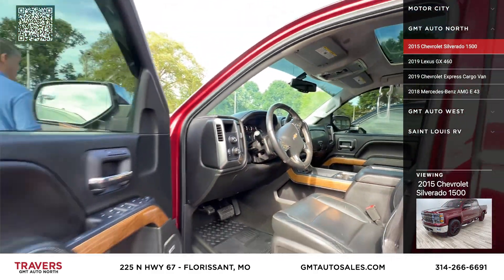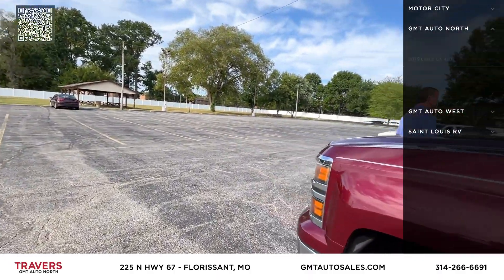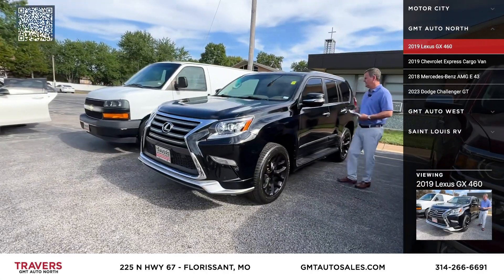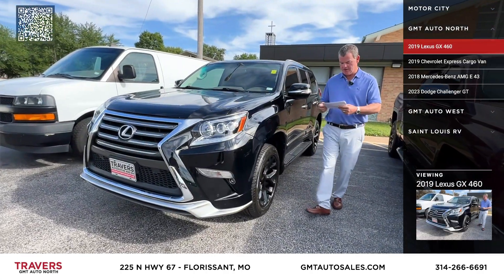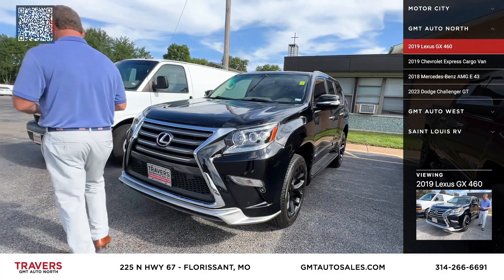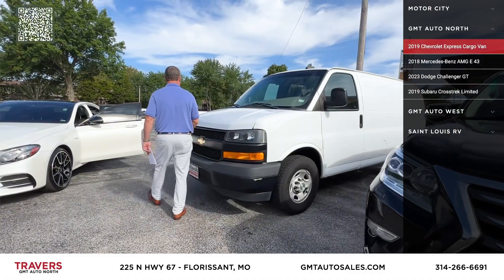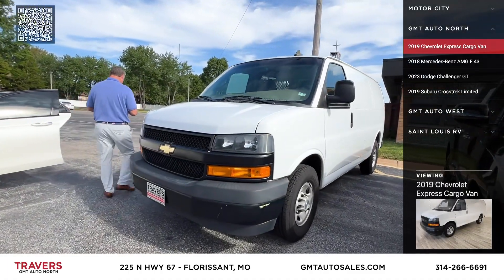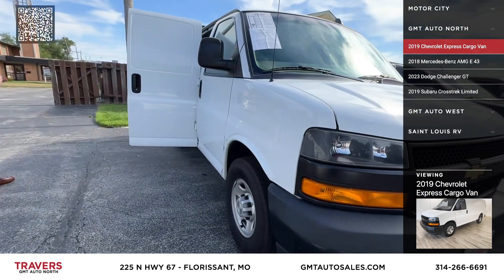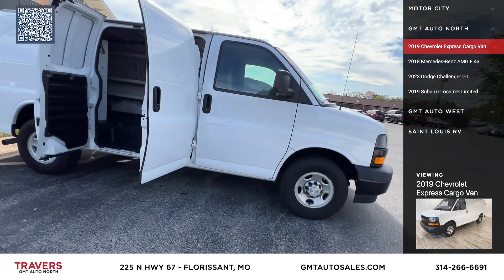Here's a nice Lexus that we just got in — a 2019 Lexus GX470, new tires, factory running boards, leather bucket seats, upgraded sound system. And here's a 2019 Chevy Express cargo van priced at $24,995, with new tires on it.